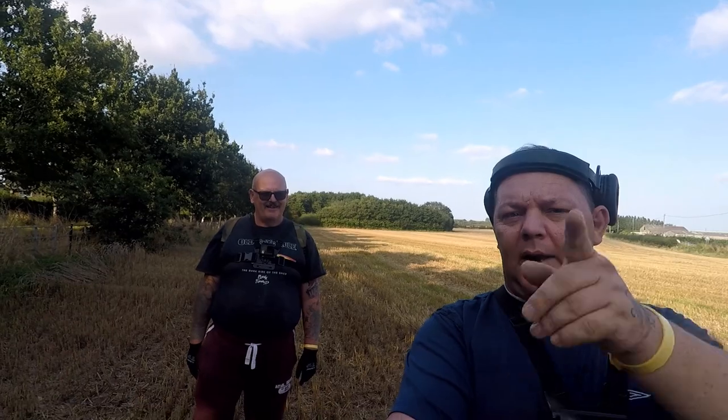Hello boys and girls, I'm Detective Jim, Detective Paul, and we're back out again for you, back on the stubble. Nice lovely afternoon. So on that note guys, it's going to be a quick intro and we'll catch you on the first hole.